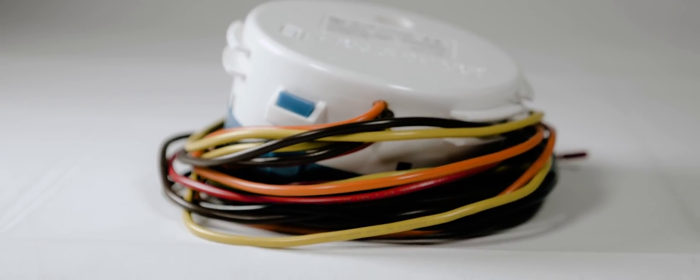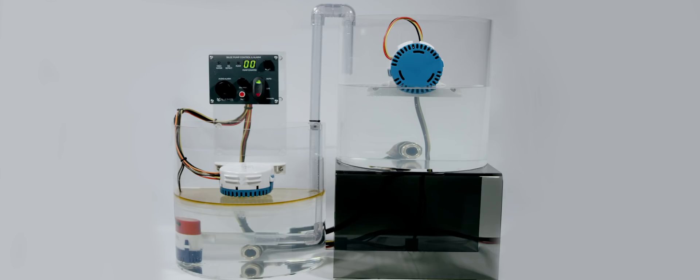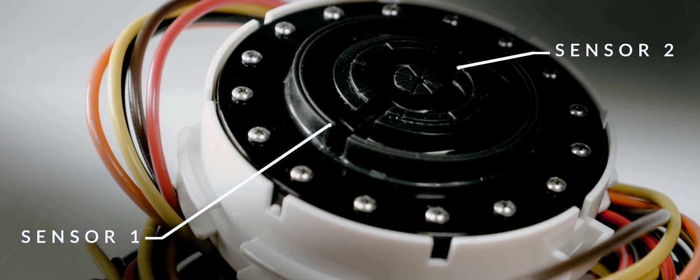The BG-1 functions as a bilge pump switch when detecting water and is capable of selective pumping when oil is detected in the bilge. The patented technology uses two integrated sensors to detect oil or fuel down to one millimeter.